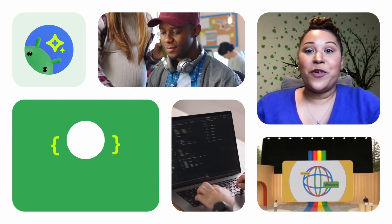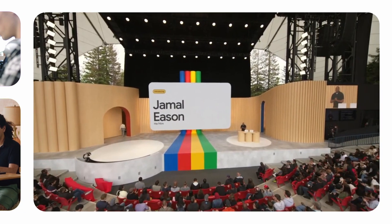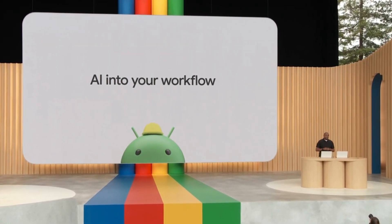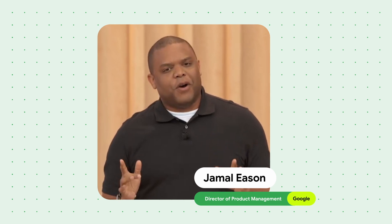Generative AI can help transform the way teams and people work, and this includes app development. This year at Google I/O, one of the most exciting announcements was StudioBot, the AI-powered coding assistant built into Android Studio. I wanted to chat with Jamal Eason to learn more about it.